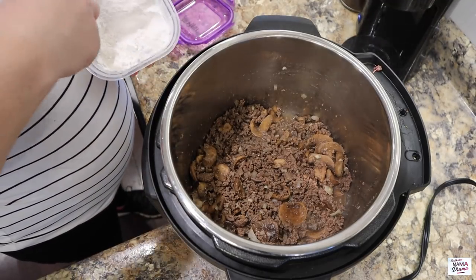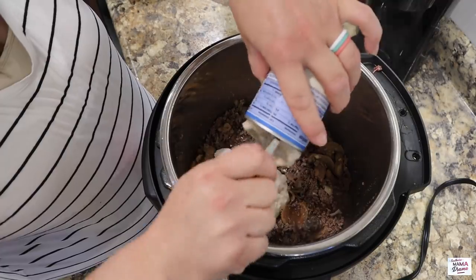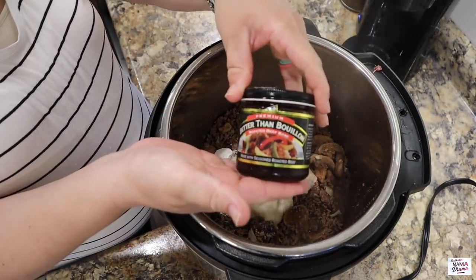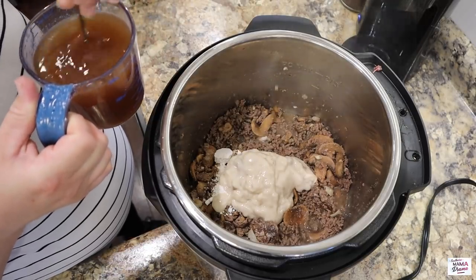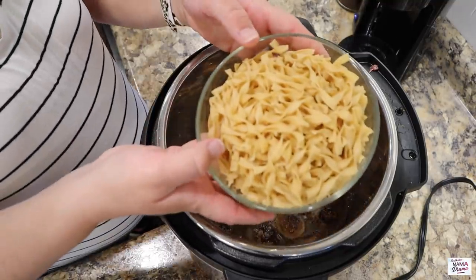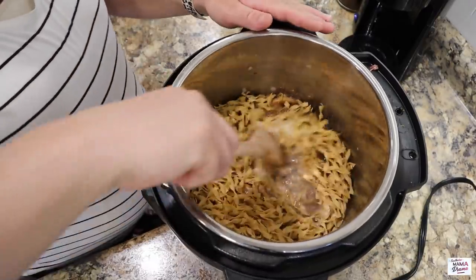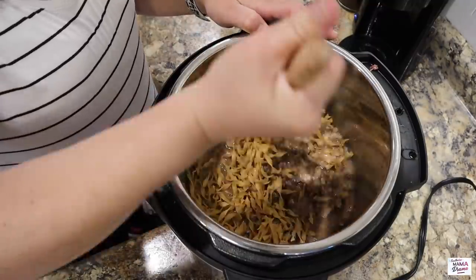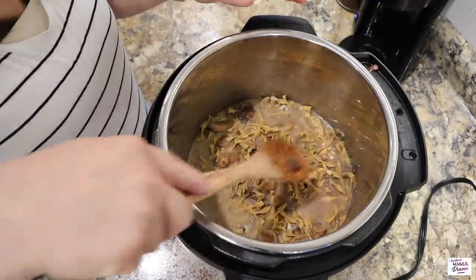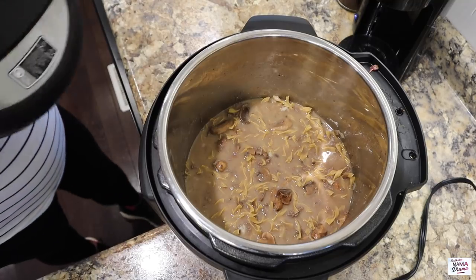We're going to go ahead and sauté that for a minute or two. Next up, I'm adding in one tablespoon of flour and one can of cream of mushroom soup. I'm using Better Than Bouillon here in place of beef broth — you're going to add in two and one-fourth cups of that after it's mixed. Then I'm adding in eight ounces of wide egg noodles. Once I have the noodles covered well in the liquid, it's time to seal the Instant Pot and cook on high pressure for three minutes.